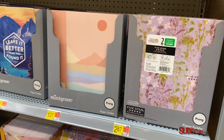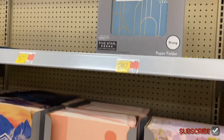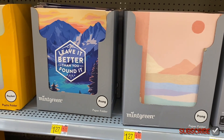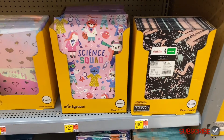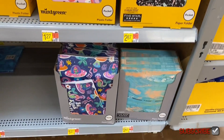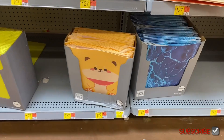Over here are the folders, which are pretty cool. They have a Five Star one for $2.87, another for $2.87, one for $1.27 that says 'Leave It Better Than You Found It,' an ombre one, hearts, Science Squad — that's actually cool — little mermaid, outer space, and one for $1.27 that's cute.